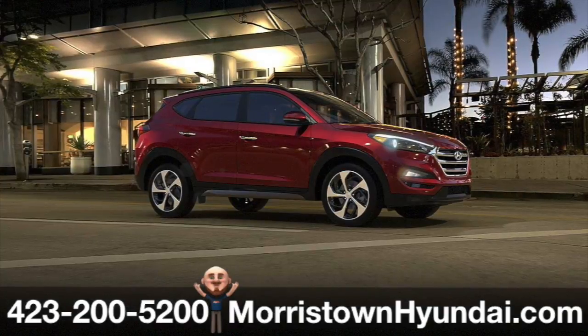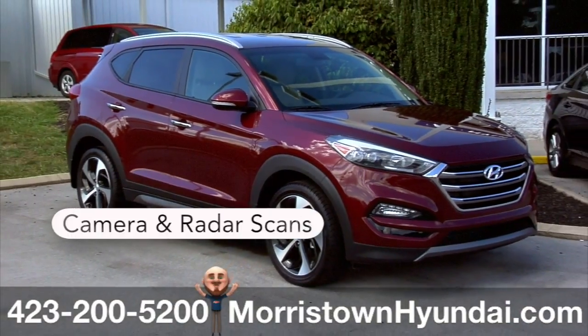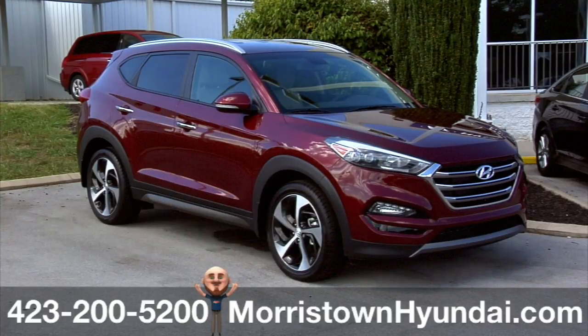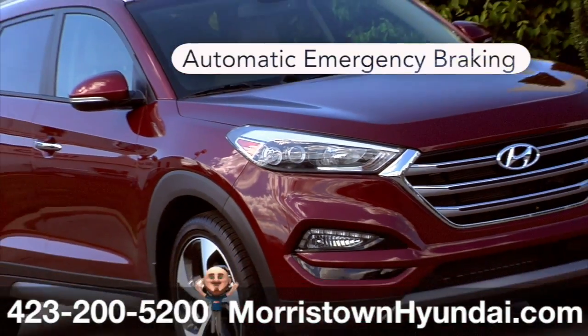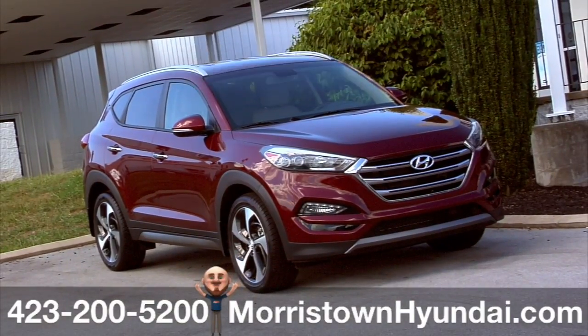Automatic emergency braking with pedestrian detection uses a camera and radar sensor to scan for vehicles and pedestrians in the path of your Tucson. If a collision is imminent and the driver does not react, the system deploys automatic emergency braking and can even apply full stopping power up to 50 miles an hour, giving you an added element of safety.